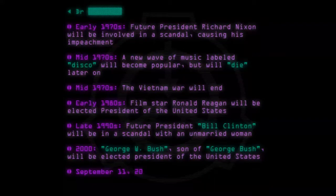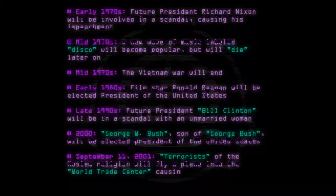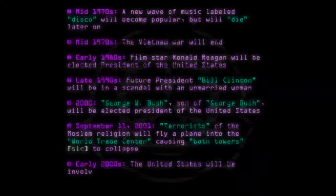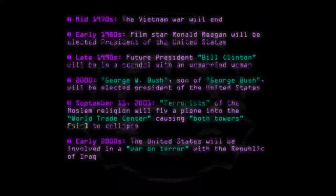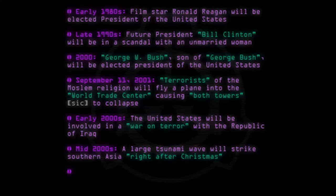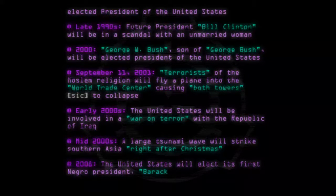September 11, 2001: Terrorists of the Muslim religion will fly a plane into the World Trade Center, causing both towers to collapse. Early 2000s: The United States will be involved in a War on Terror with the Republic of Iraq. Mid-2000s: A large tsunami wave will strike Southern Asia right after Christmas. 2008: The United States will elect its first Negro President, Barack Hussein Obama.